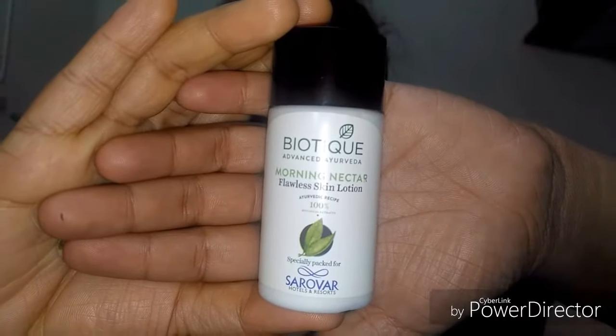I am going to moisturize. I am using Biotech skin lotion. I am going to prep the eye area and moisturize it, then blend it in with the moisturizer.